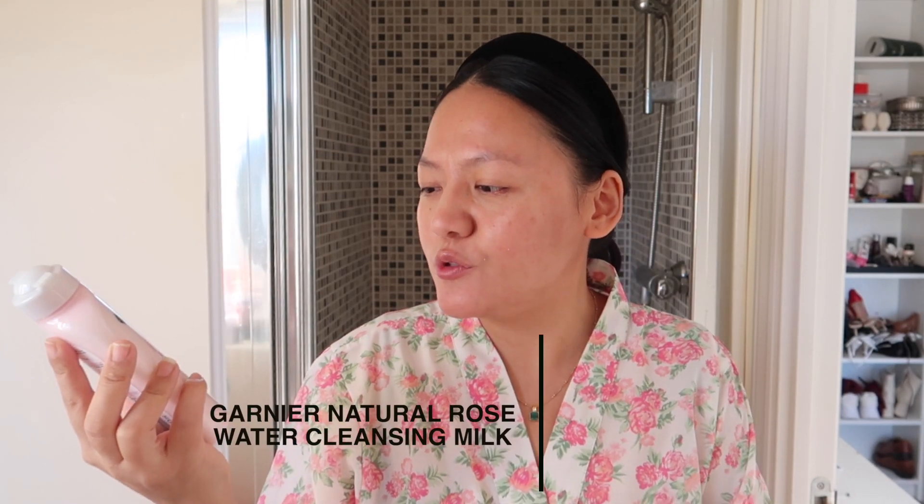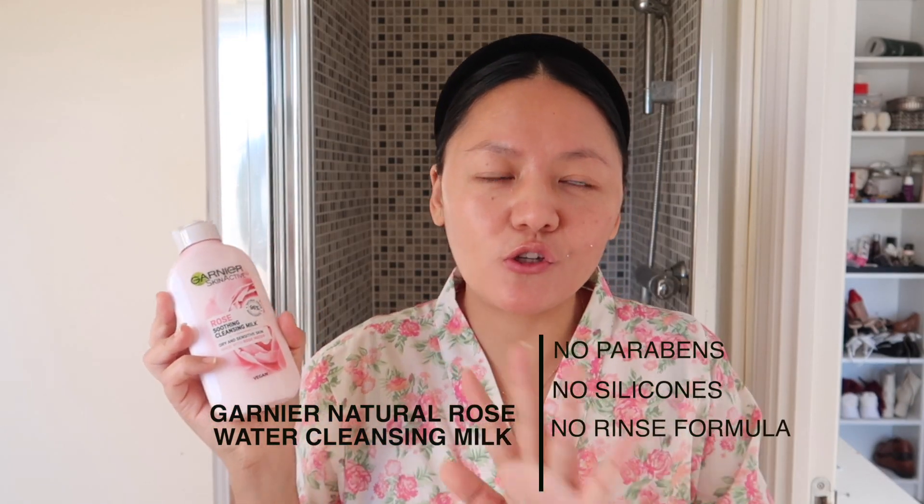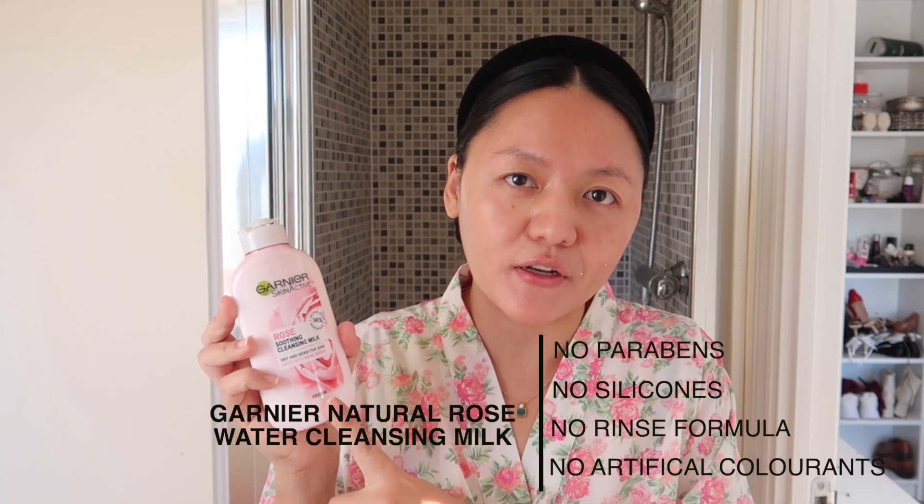Let's start with the first step: cleansing. The cleanser I've been using since 2004 is this one from Garnier — their soothing cleansing milk. It's for dry and sensitive skin and it's a vegan one. I try not to use products with fragrance, however this has fragrance but it doesn't break me out. This is the one I use to remove makeup. I've also stopped using face wash — it was actually stripping the oils and making my skin drier. It's been about five or six years since I used one, and whenever I don't wear makeup, I just use cold water to wash my face.